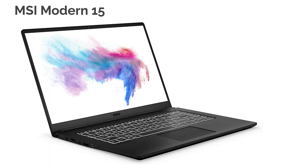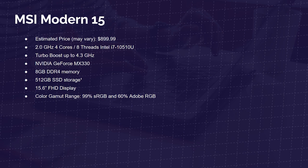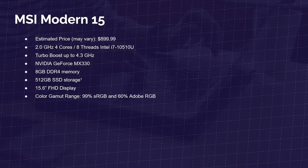Next up is the MSI Modern 15 — this is the first laptop where we see some good improvement in color accuracy. We have a higher sRGB, which is a big improvement. This laptop comes with the i7-10510U, and note: if you get the i5 version, you will not have the same color accuracy — the i5 version has lower color accuracy. You need the i7 for the color accuracy. It also comes with the GeForce MX330, 8 gigs of memory, and 512 gig SSD, making it a great laptop for 1080p video editing and a good all-around creator suite laptop.